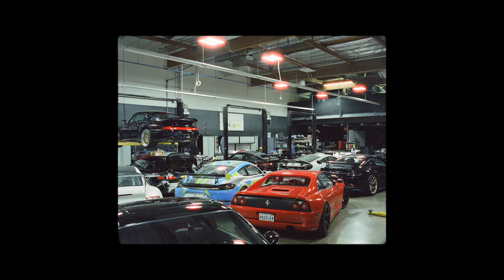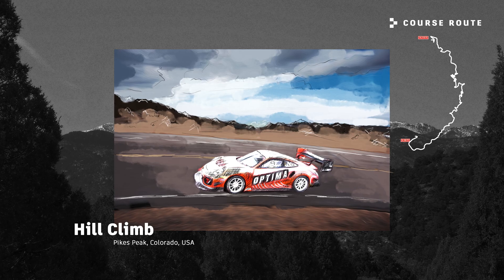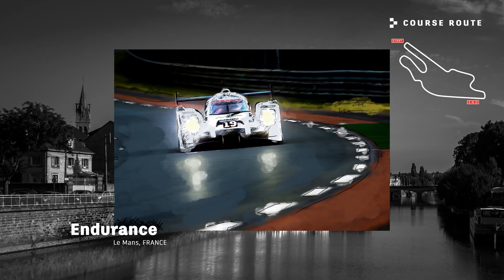BBI Autosport is a tuning shop based in Huntington Beach, California, and we specialize in modifying Porsches. These cars can do anything. They can do hill climbs, Baja 1000, ice racing, heritage car, 24 hours of Le Mans. Aside from monster truck racing, there's not a whole lot that these cars can't be modified to do.